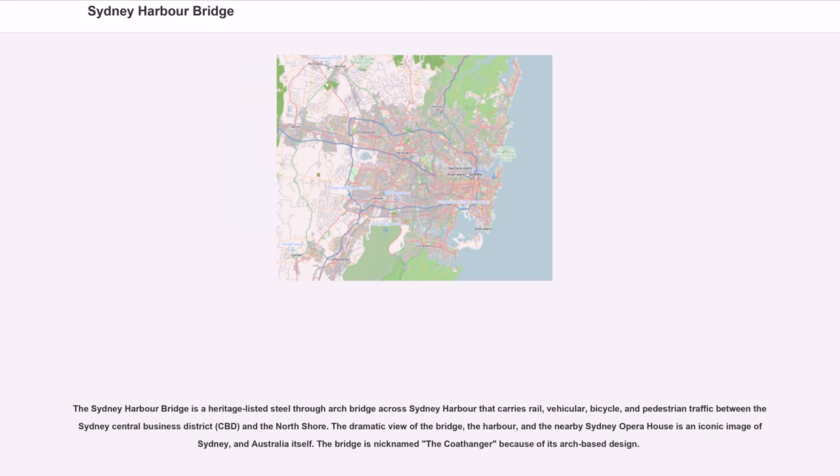The Sydney Harbour Bridge is a heritage-listed steel-through-arch bridge across Sydney Harbour that carries rail, vehicular, bicycle, and pedestrian traffic between the Sydney Central Business District (CBD) and the North Shore. The dramatic view of the bridge, the harbour, and the nearby Sydney Opera House is an iconic image of Sydney and Australia itself. The bridge is nicknamed the Coathanger because of its arch-based design.